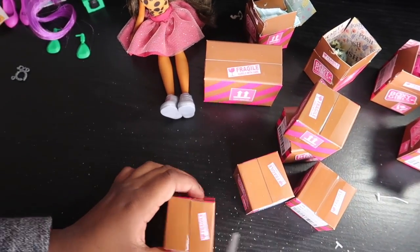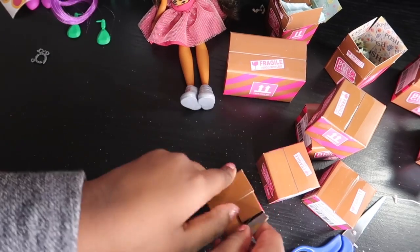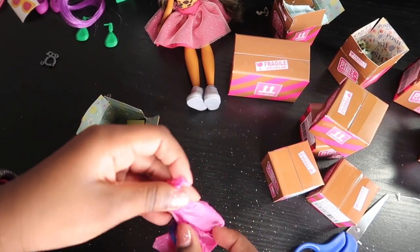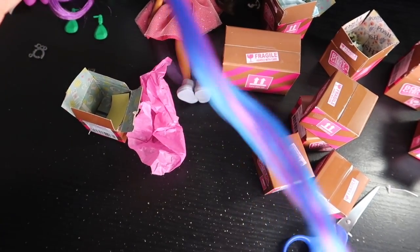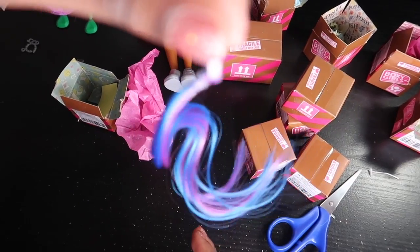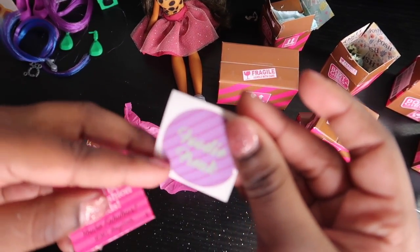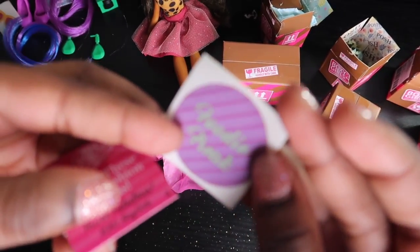Another hair extension! This time it's blue and purple, which is really cool. We also got this sticker that says 'Footie Freak.'